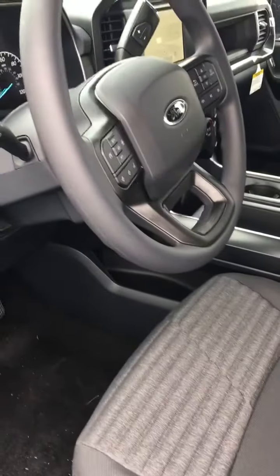The back seat of the F-150s are absolutely phenomenal. You're going to love the size. And up front, we've got the correct toys.